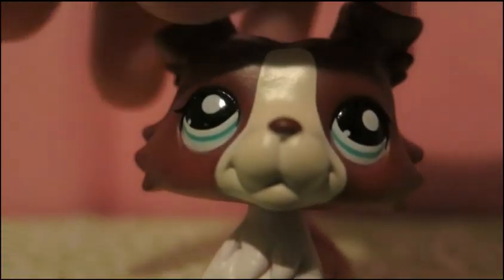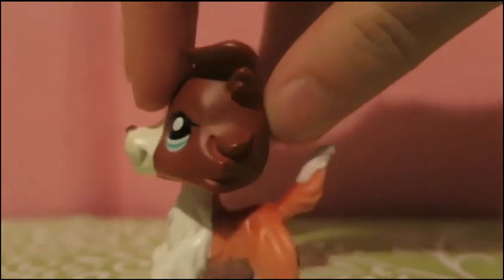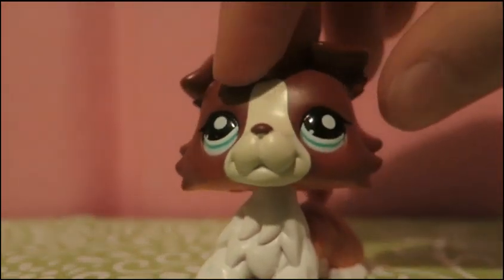Her name is Ruby. Number 7 on my list is this Red Collie. I just really like this color and how it gets lighter as it goes down, which I think is really cute and adorable.